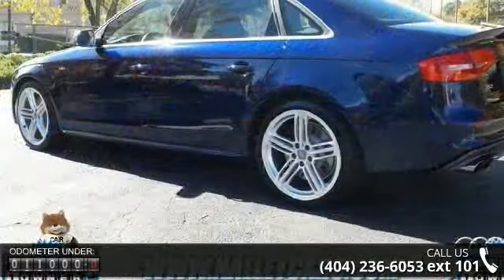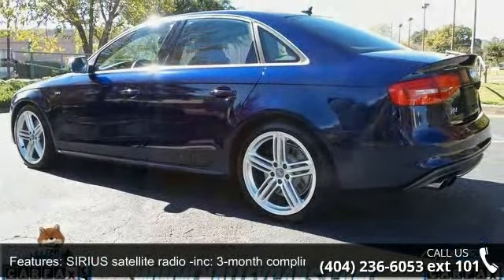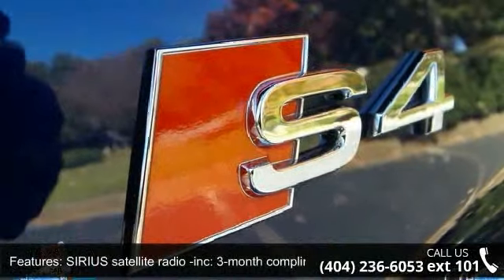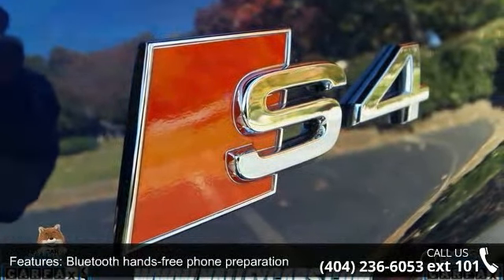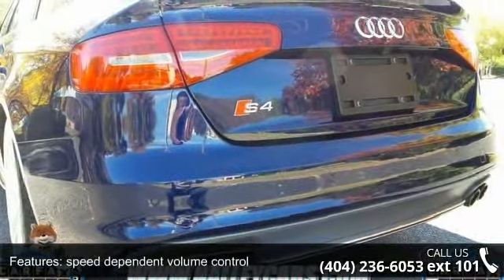This vehicle's top features include Sirius satellite radio with a 3-month complimentary service included, Bluetooth hands-free phone preparation, SD card slot, speed-dependent volume control, and a 10-speaker Audi premium sound system.